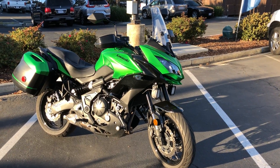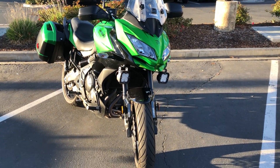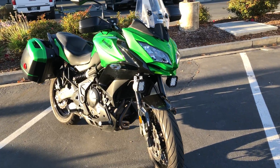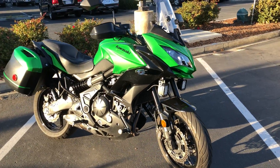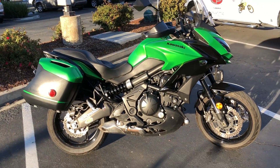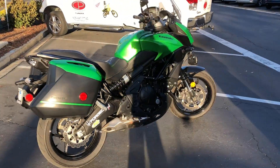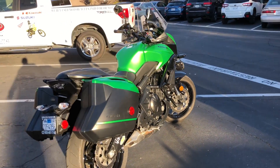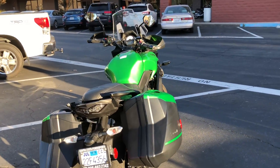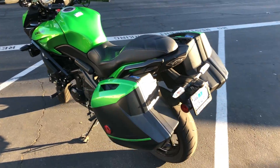It's got a lot of really cool upgrades: LED front running lights by Denali. It's been lowered, so if you have a little trouble with the seat height, this one will be perfect for you. It's got a really awesome custom saddle, hand guards, heated electric grips, and a power takeoff 12-volt plug-in.